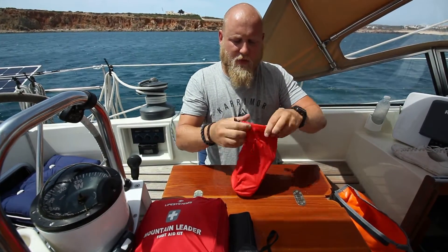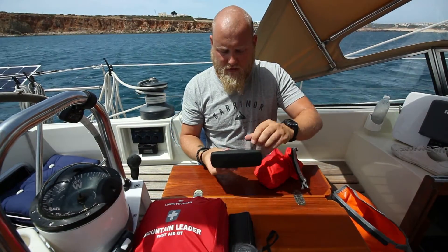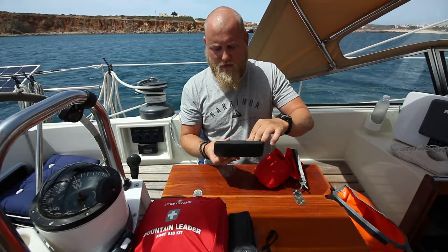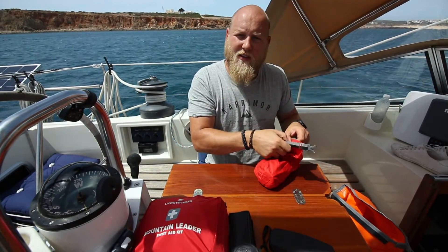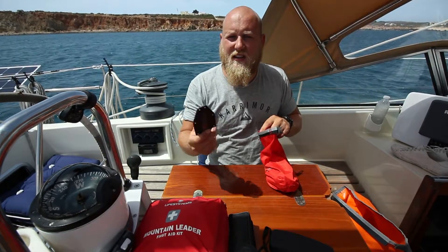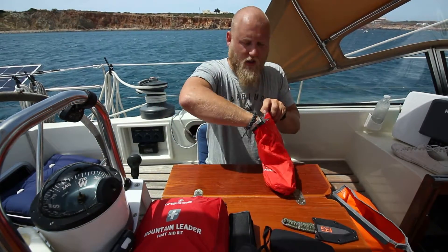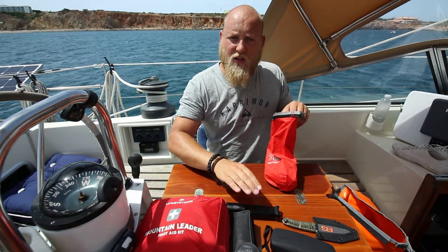Inside this red bag are all the bits that are more susceptible to water. We've got spare glasses for Paige because she's short-sighted — good to have a spare set, and we carry one in the grab bag. A knife — always handy for cutting the line on the life raft and things like that. A torch, this one uses AA batteries, it's fully charged and ready to go.